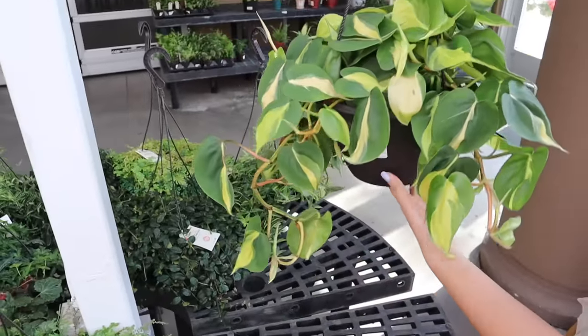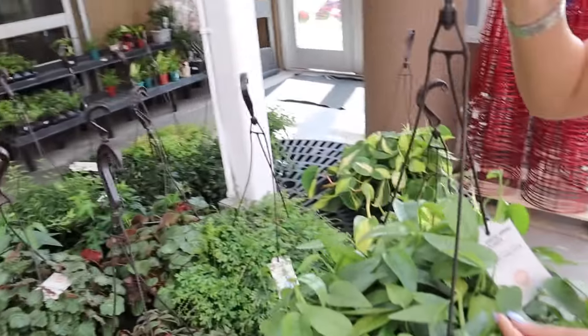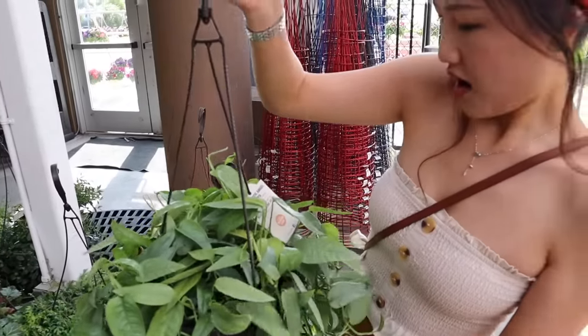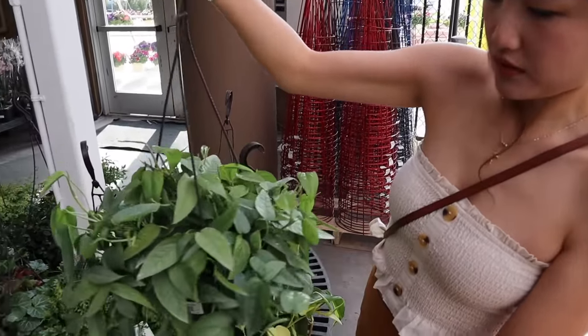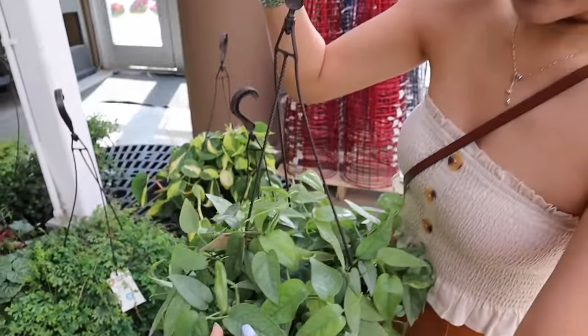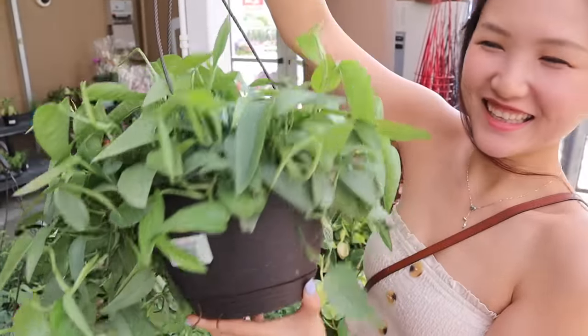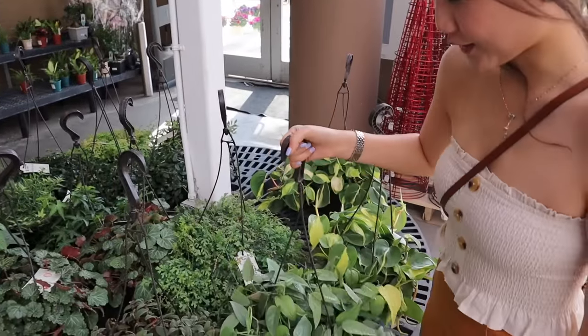Also there's a Brazil plant for $17. This is Sibo Blue — oh my gosh, look how beautiful it is! $17. I'm going to think about it. There are so many awesome plants here.